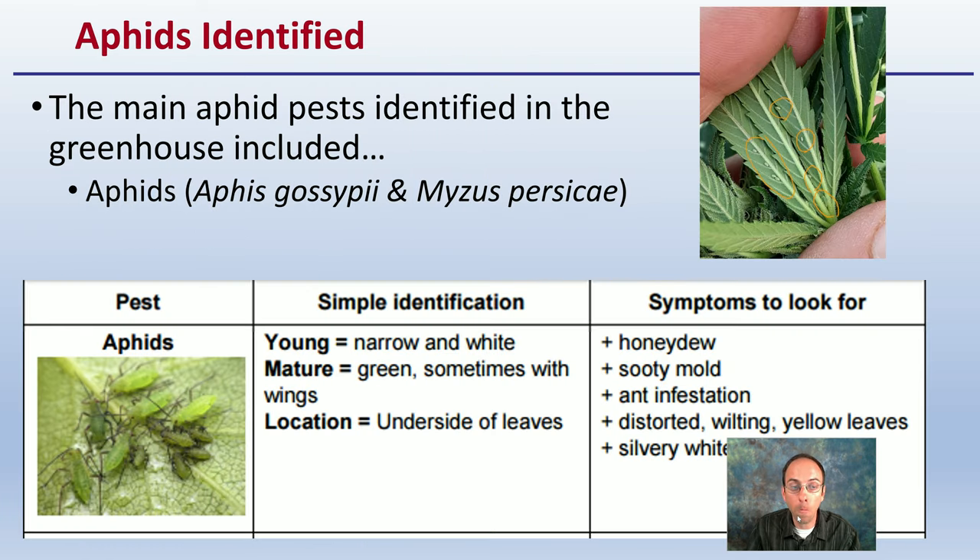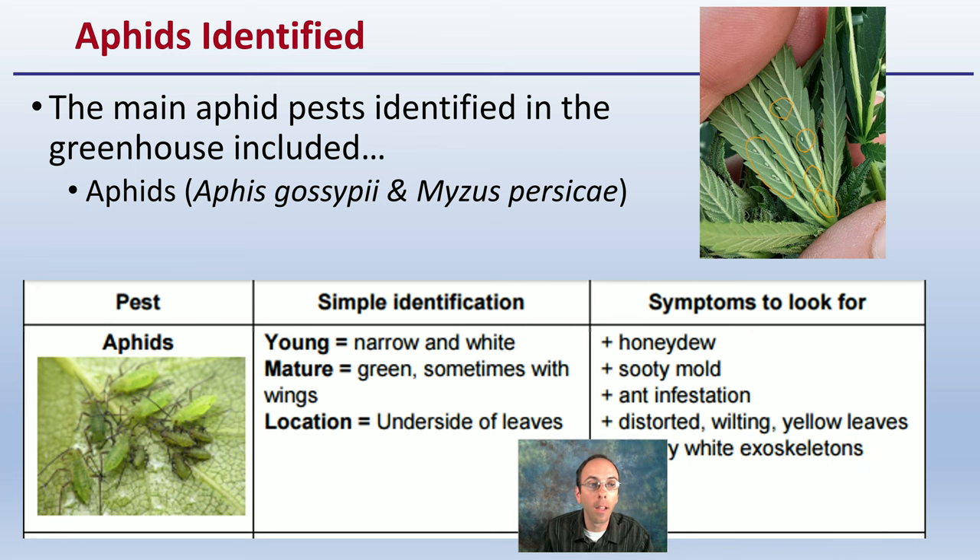The species we're going to focus on is aphids — that was the main one identified. This is generally how they look, and I'll show you a little more specifics of some variants. To give you an idea of how small they are, if you haven't seen them, they tend to be found on the underside of the leaves, at least initially.